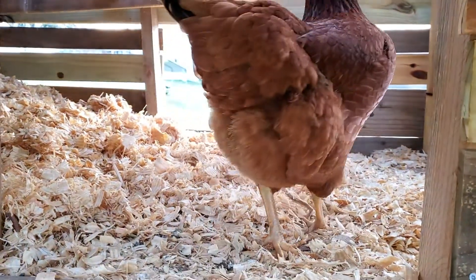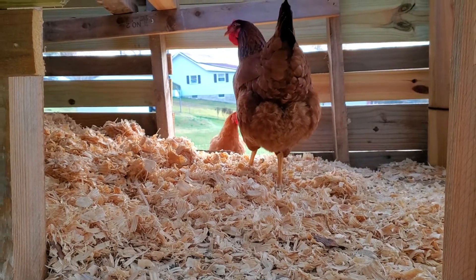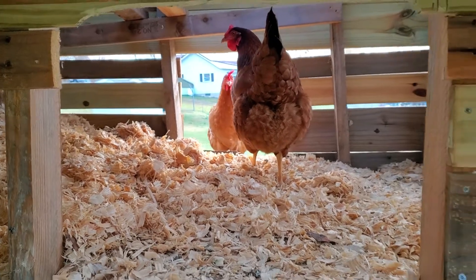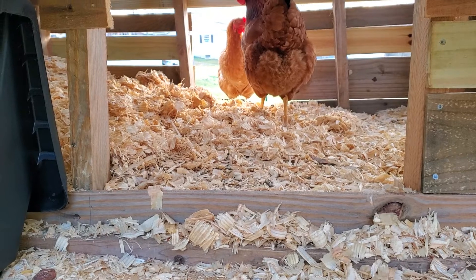They come and do an inspection. Checking it out. Look at them coming up here — gotta make sure everything's up to par. Say, chicken work is never done.